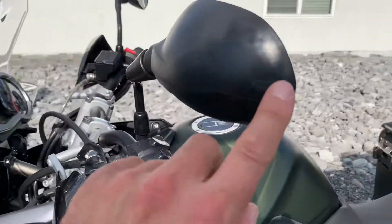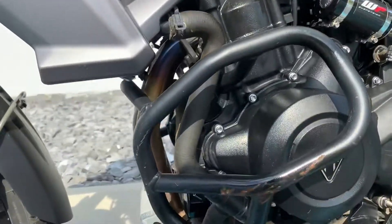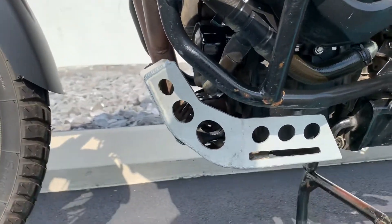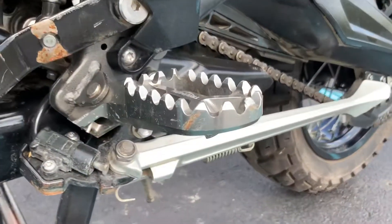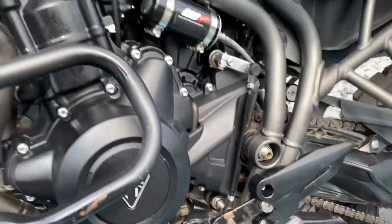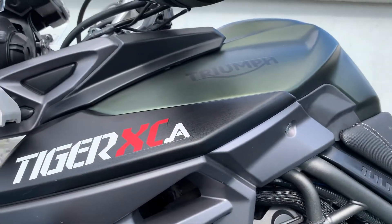You can see on the left-hand mirror here, we do have some scuffs, as well as down on the engine guards, skid plate, and a little bit on the foot pegs there. Overall, the plastics on the bike look good. Fuel tank is in perfect condition.